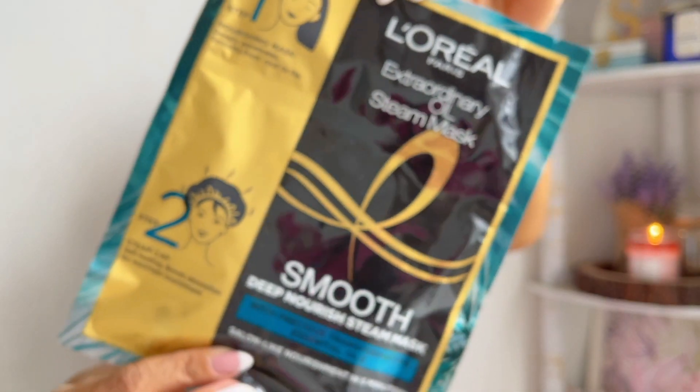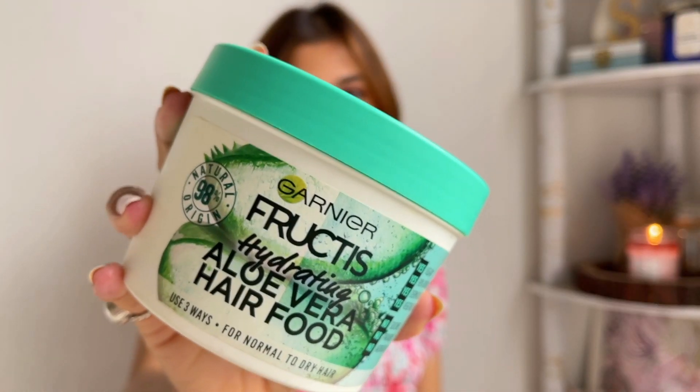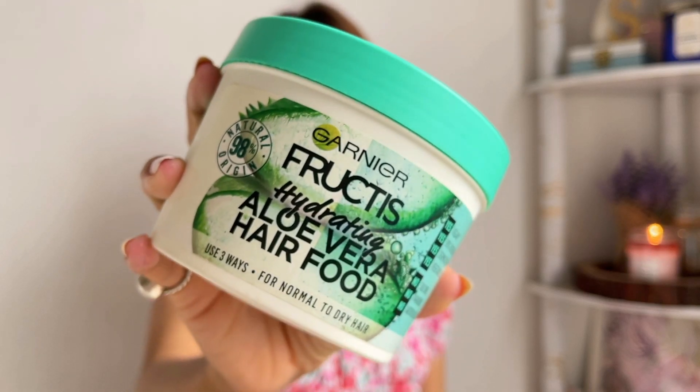When it comes to hair masks, if you've seen my previous videos you know I'm obsessed with the L'Oreal Extraordinary Steam Oil Mask. This is a pre-shampoo mask and one of the best products, you guys. I got it as a collaboration and after that I've purchased so many packets. It instantly makes your hair look frizz-free, adds a moisture boost, and makes it look shiny, soft, and bouncy. If not that, I use the Garnier Fructis Hydrating Aloe Vera Hair Food.